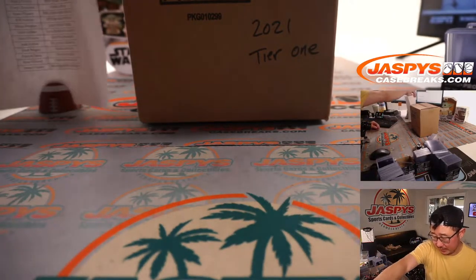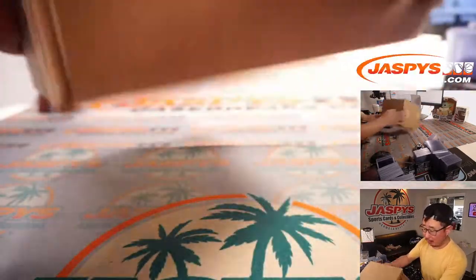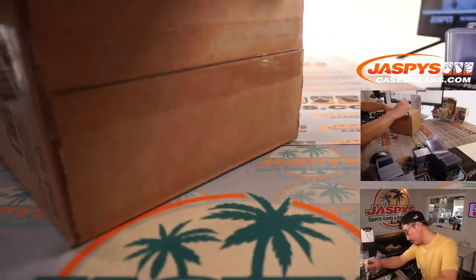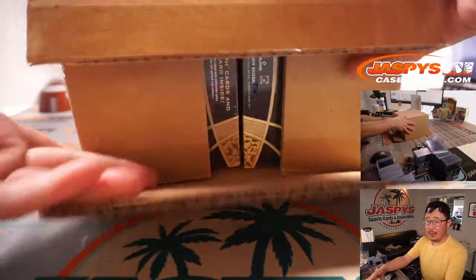We're always on the lookout for more stuff like this, so always keep an eye out on jazpyscasebreaks.com. Let's see what we have in here.